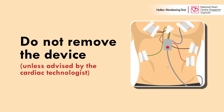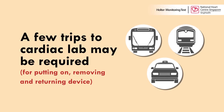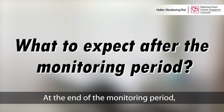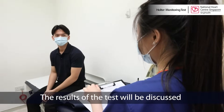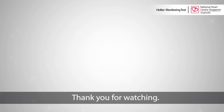Other things to take note include: do not remove the device unless advised by the cardiac technologist. A few trips to our cardiac lab may be required for putting on, removing, or returning the test device. A medical certificate can be issued for the day of the test procedure. At the end of the monitoring period, you will need to return to our cardiac lab to remove or return the test device. The results of the test will be discussed at your next clinic consultation.